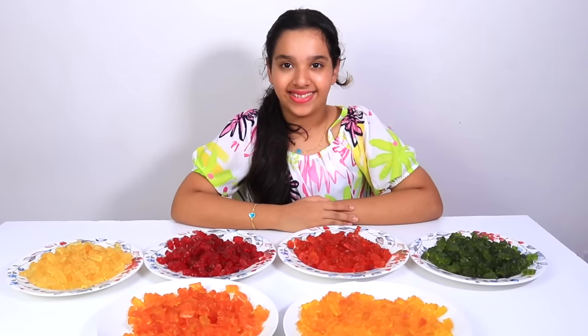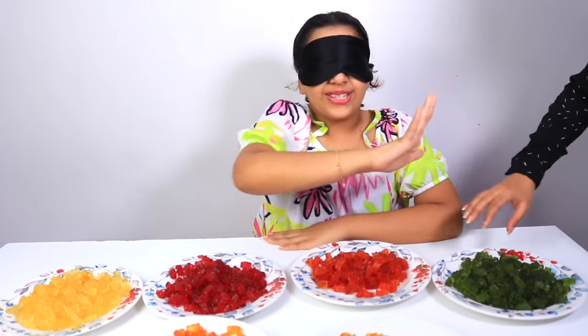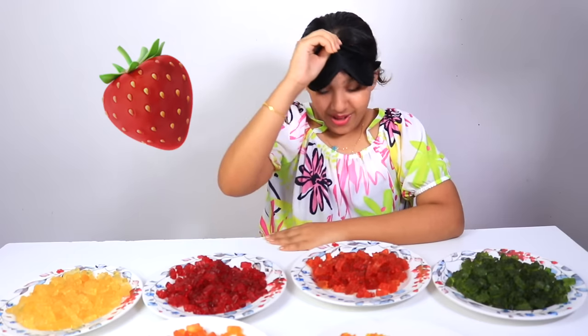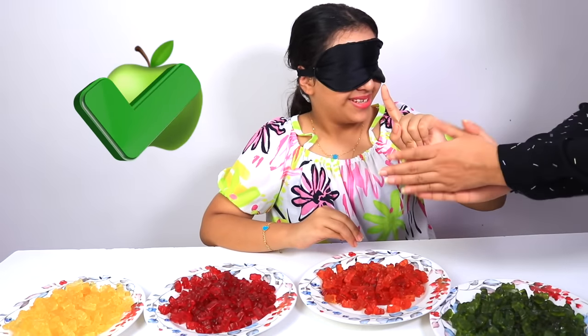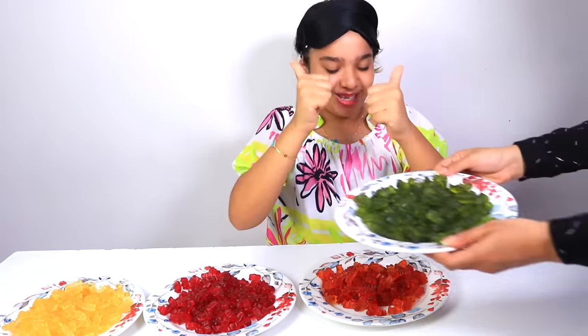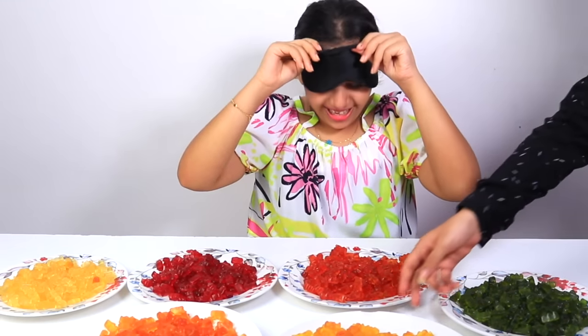How about we try the taste test? You put on a blindfold and you have to guess the taste! First I'll put on the blindfold — don't cheat, Shafa! Are you ready, Shafa? Tell us what flavor! One, two, three, four, five — it's strawberry! I thought it was orange. One, two, three, four, five — Apple! Correct! One, two, three, four, five — Orange! Correct!